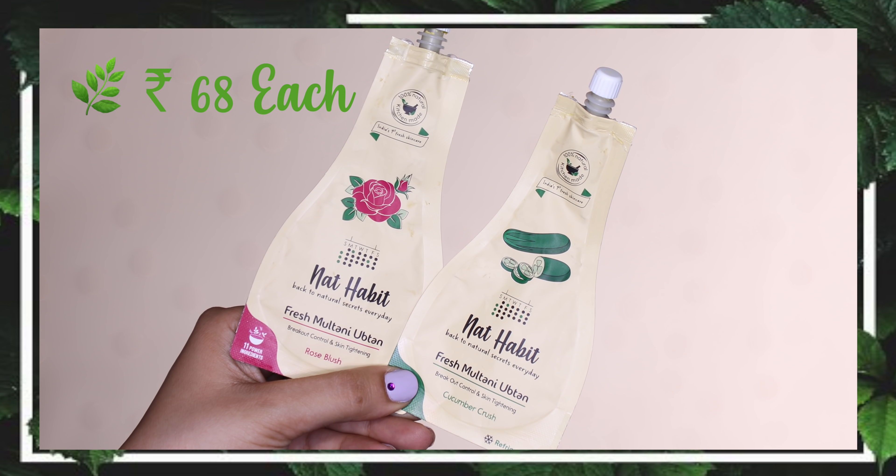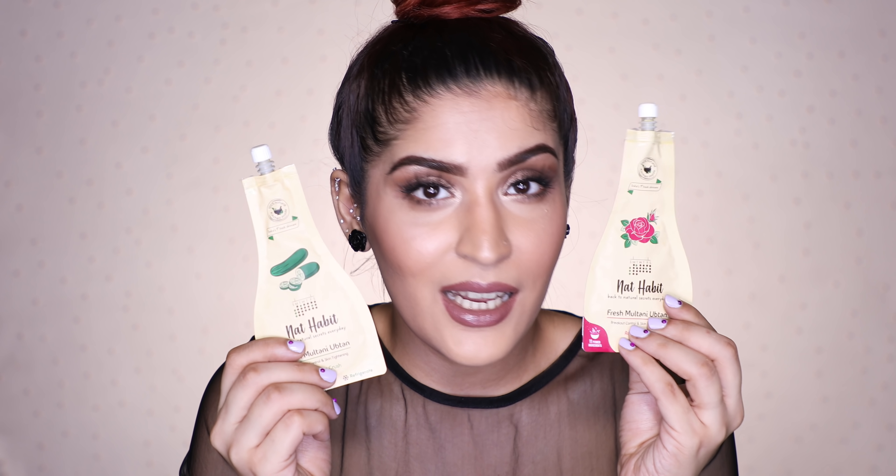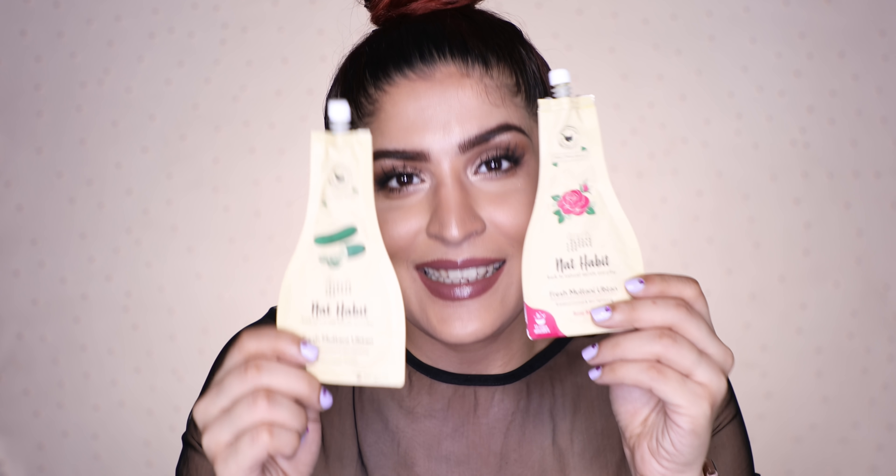Then I have the Multani Mitti masks in Fresh Rose and Fresh Cucumber variants. I'll be very honest — I didn't really see a difference between them; they felt like a general Multani Mitti with just something added. These are easy to DIY yourself. The Rose one is supposed to be for breakout control and skin tightening, and the Cucumber one claims the same — so the claims are very similar. I didn't feel there was a strong reason to make two separate products. These are very okay, very skippable, not my favorites.